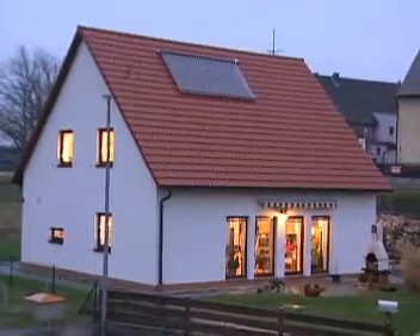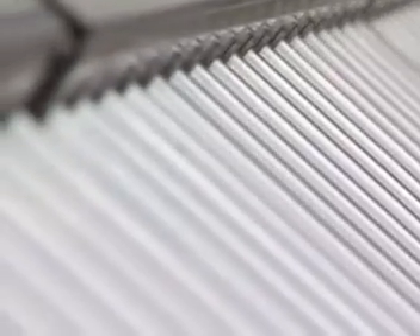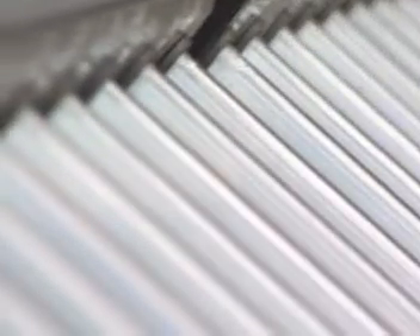This is where it begins — the gateway for the sun rays, their energy, their warmth: the collector. Vacuum tubes for high solar storage, also during cool weather.